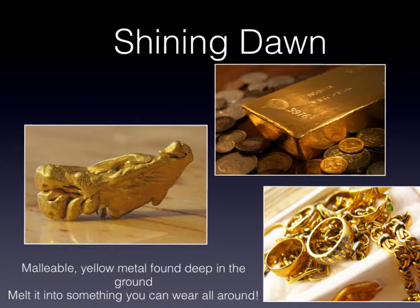Shining Dawn: a malleable yellow metal found deep in the ground, melted into something you can wear around. The reasoning behind the name Shining Dawn is because the symbol origin, AU, is from the Latin word Aurum, meaning Shining Dawn. This is a reference to Aurora, the Roman goddess of dawn.